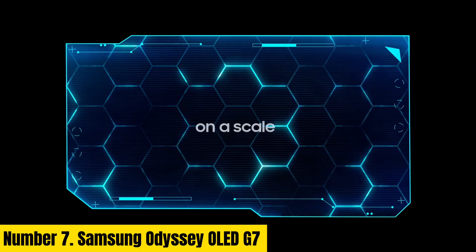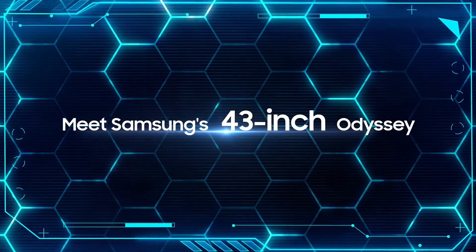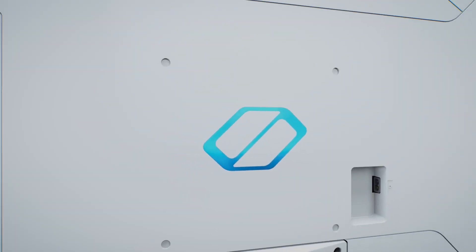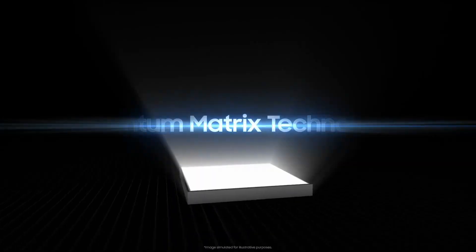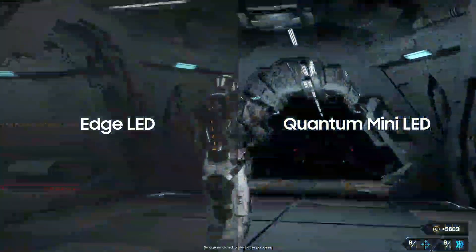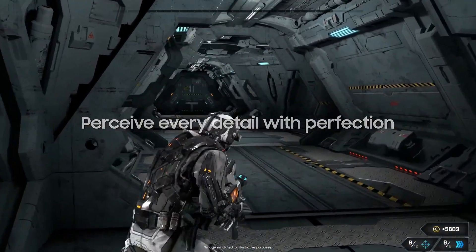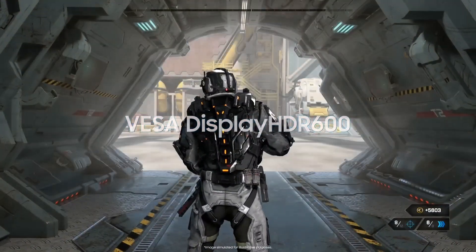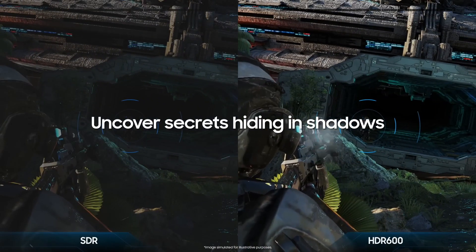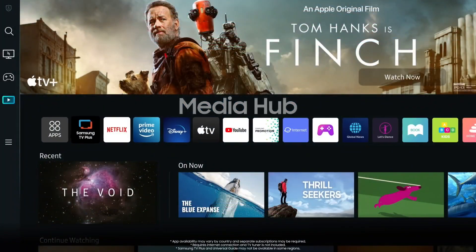Number 7: Samsung Odyssey OLED G7. Introducing the Samsung Odyssey OLED G7, a marvel of audio engineering and design. Immerse yourself in a symphony of rich, deep bass that reverberates through every note, courtesy of its advanced audio technology. The dynamic drivers deliver precise, distortion-free sound across the entire frequency range, ensuring every beat resonates with clarity. Crafted for audiophiles and gamers alike, the Samsung Odyssey OLED G7 boasts unparalleled comfort with its plush ear cups and adjustable headband, allowing for extended listening sessions without fatigue.